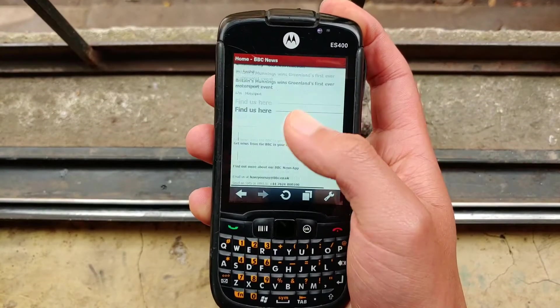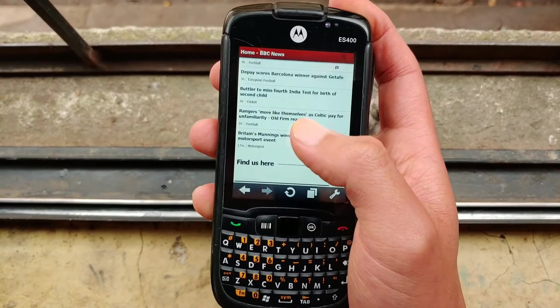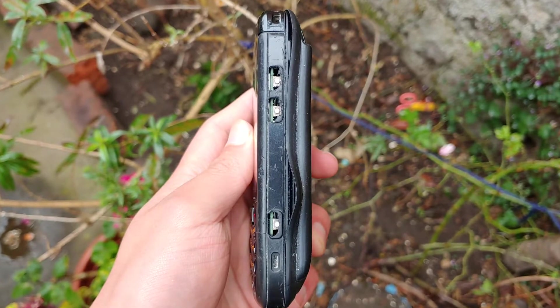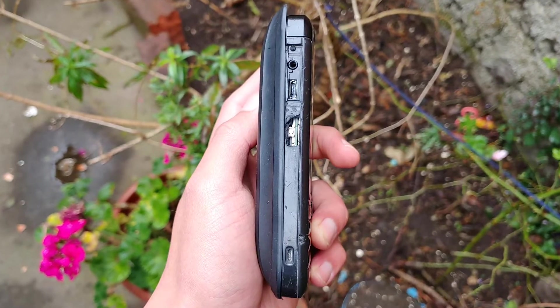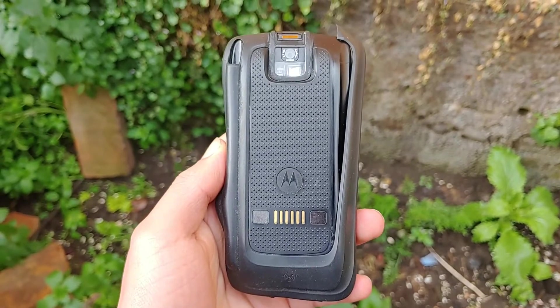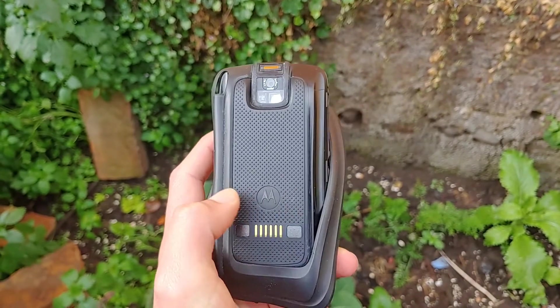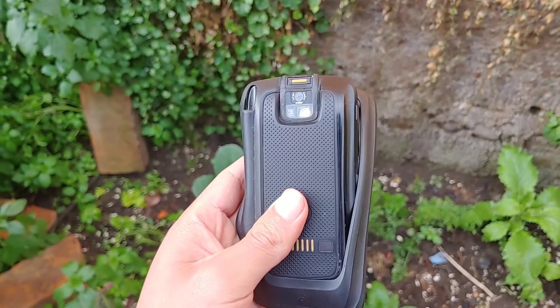Despite it being a resistive touchscreen, you can actually use it with your fingers, unlike most other PDAs where you were pretty much forced to use a stylus. On the right side we have the volume rocker, a camera button, and one of the two speakers. On the left side we have the 2.5mm headphone jack, the second speaker, and a micro USB port. On the back we can find a 3.2 megapixel camera, a removable back, and a slot for the stylus, which I don't have anymore. There's also this weird material sticking out that has aged pretty badly — it's kind of melting.